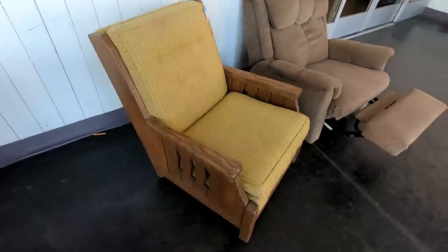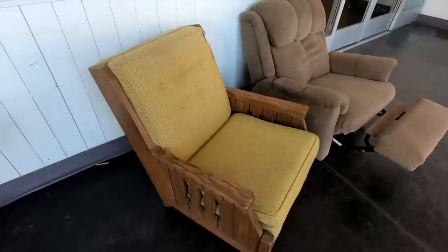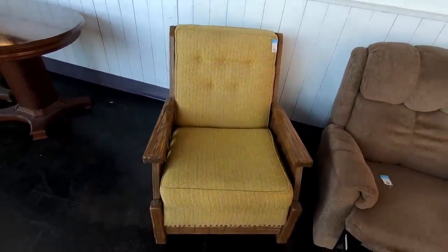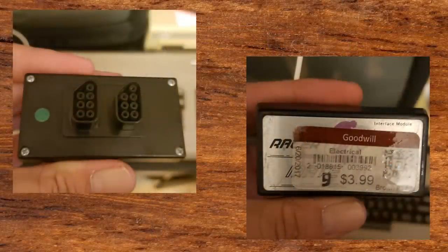Now while we look at this old chair on the way out of this store, I want to tell you about a visit I had to this same Goodwill not too long ago in the evening. I came here to pick up some RCA cables, and I found something that's like one of the rarest things for the Nintendo NES. What I found was the interface module for the Racer Mate bike system for the Nintendo NES.